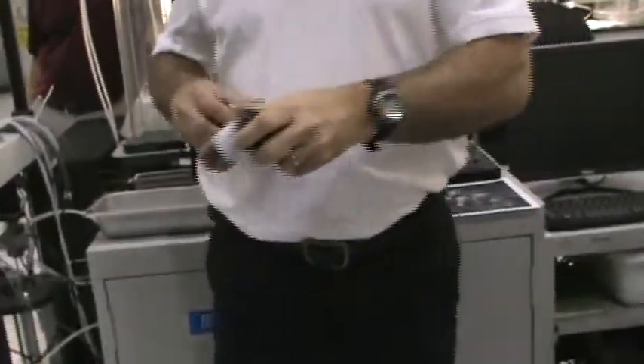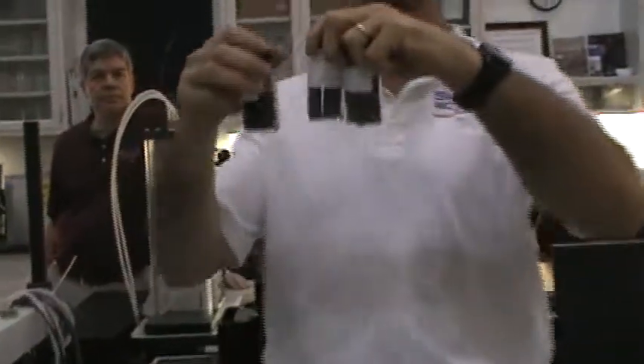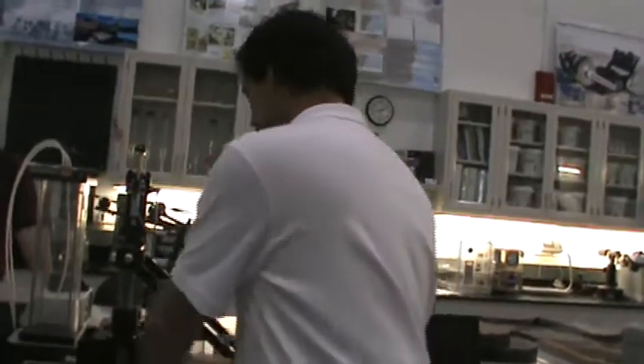After you collect the dirt, you put it into the resource processor and extract resources. These are three samples of tephra — anything transported aerially from a volcano. This tephra is from Mauna Kea. The reason they're different colors is that it starts out reddish and by the time we extract the oxygen out of it, it's darker because we've reduced it chemically. It was oxidized — rusted. We've reduced it and got the oxygen out.